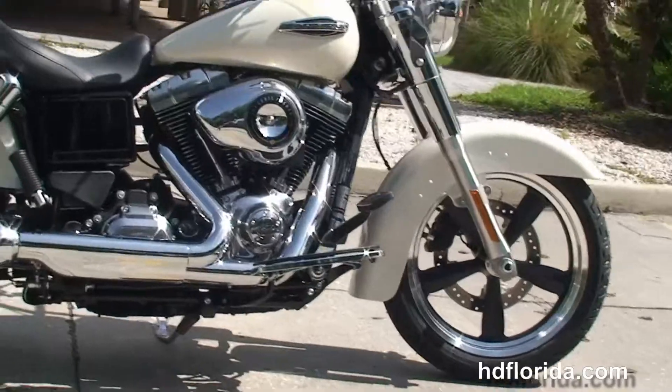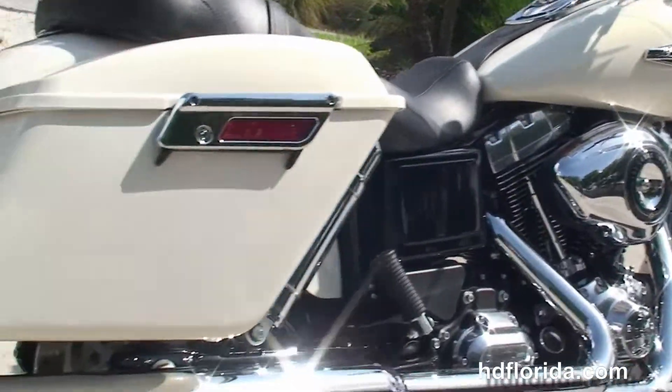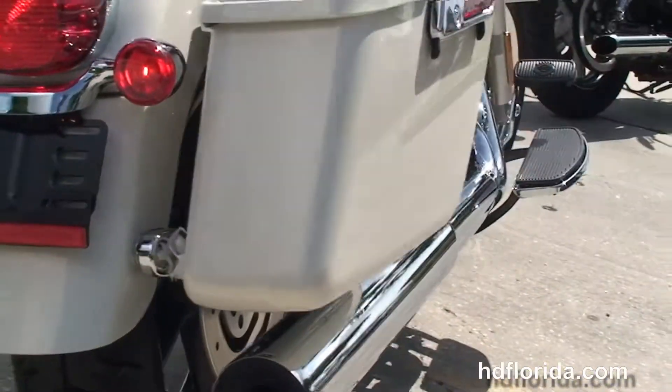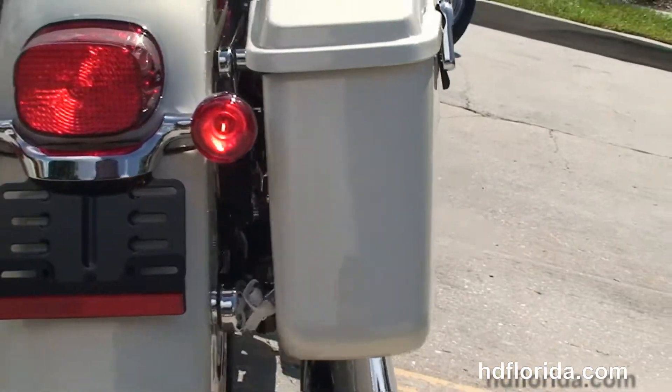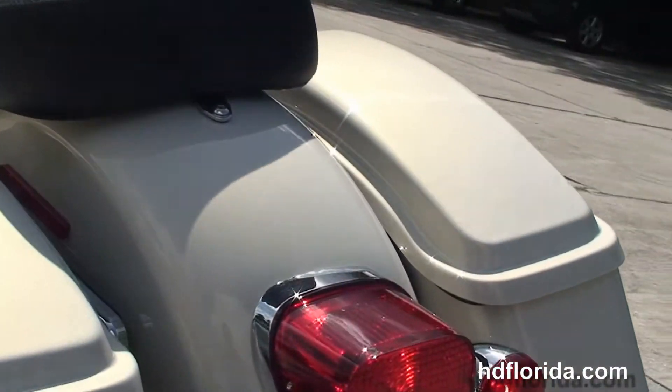We've got the rubber mounted air cooled 103 cubic inch twin cam engine with 6-speed transmission, black engine and transmission casings with the brushed chrome covers, chrome 2-to-1 exhaust, the hard locking detachable saddlebags, and the chrome covered adjustable shocks.